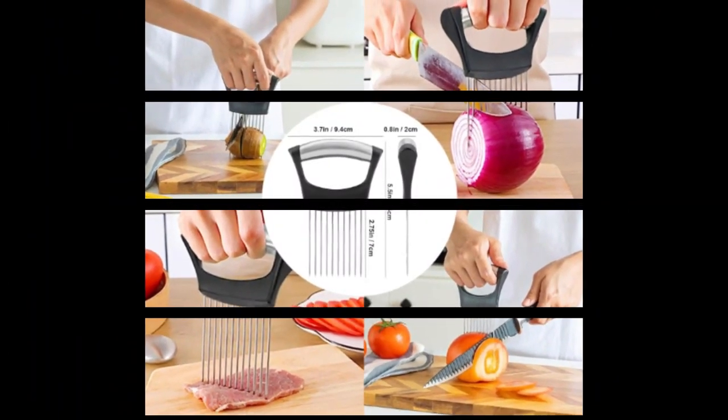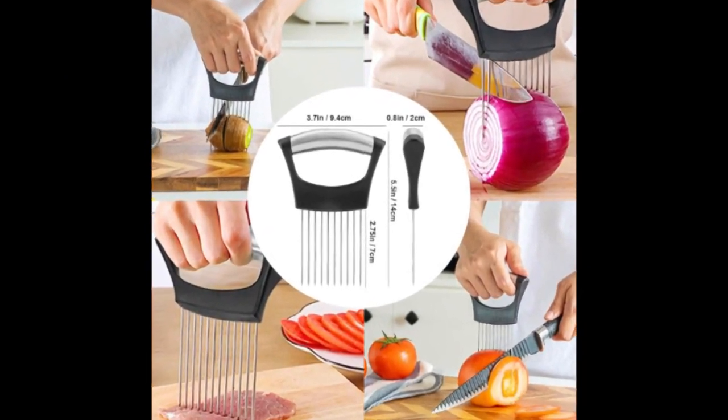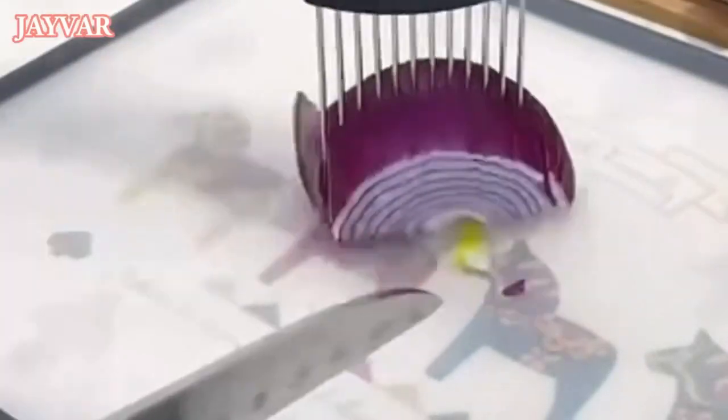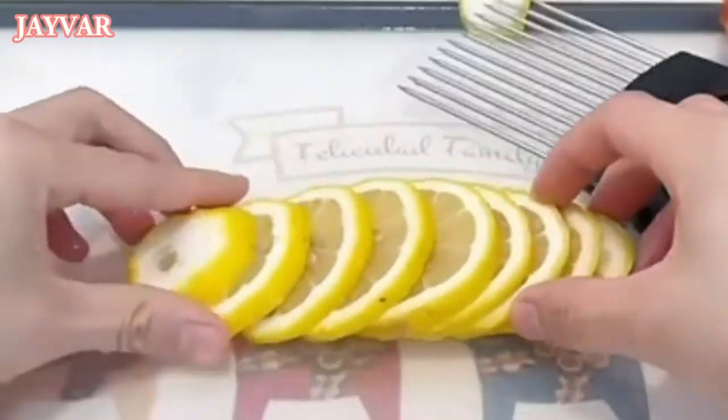Number 1 is the JVAR Onion Holder for Slicing — a lemon slicer and onion cutter for slicing vegetables, potatoes, tomatoes, avocados, eggs, and a food slicer assistant tool for slicing fruit, lemon, and meat.